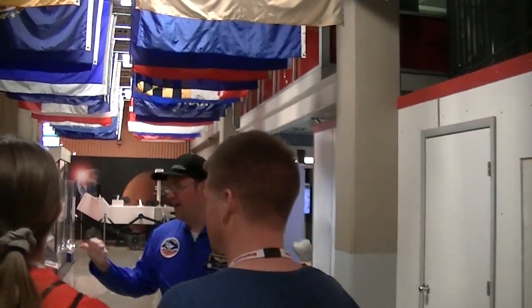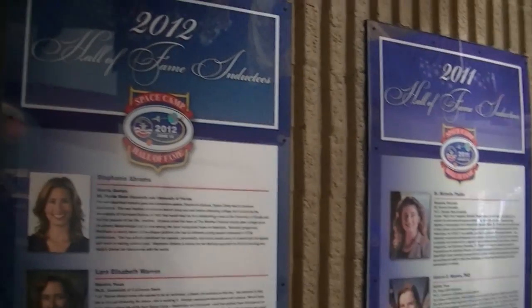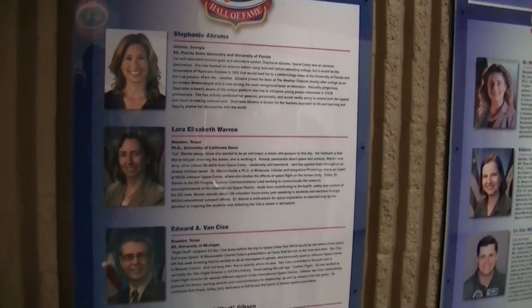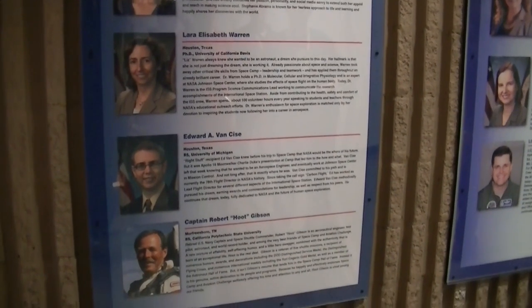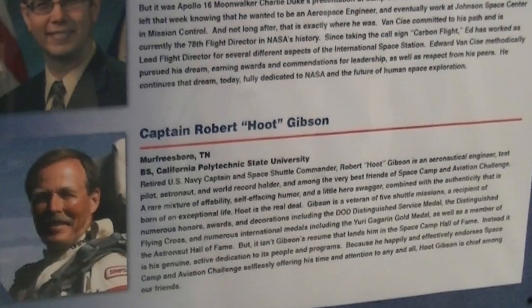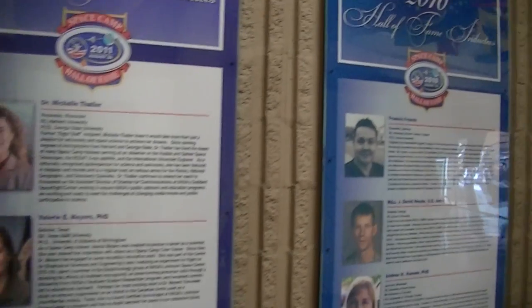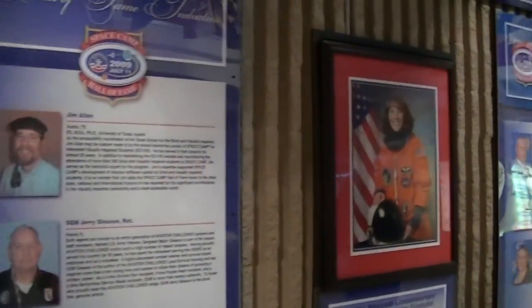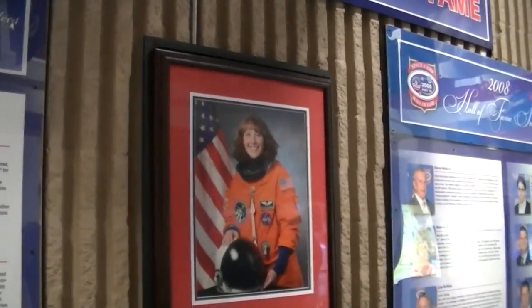This is our Hall of Fame Wall of Fame. If you look here at 2012, Commander Hoop Gibson — I believe you guys are going to meet him later today. He is one of our most recent Hall of Famers and our first Space Camp graduate to join the astronaut program and go into space.